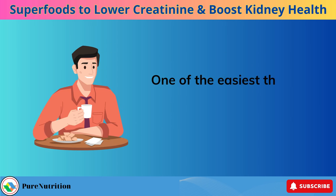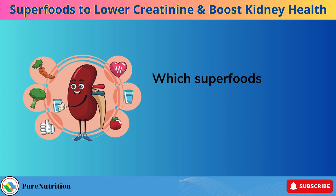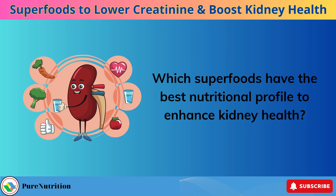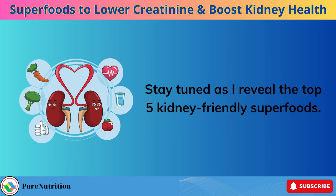One of the easiest things to control is what you eat and drink every day. Which superfoods have the best nutritional profile to enhance kidney health? Stay tuned as I reveal the top 5 kidney-friendly superfoods.